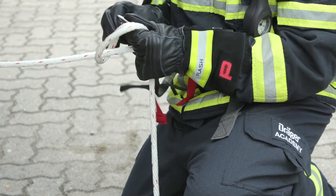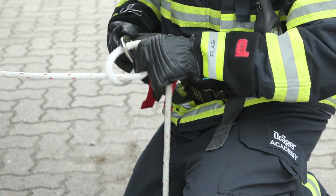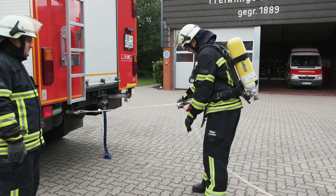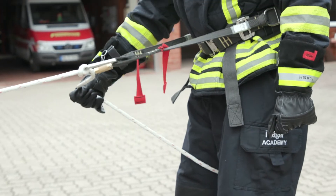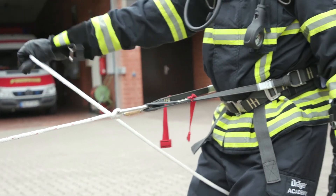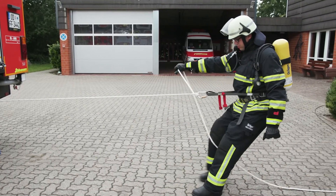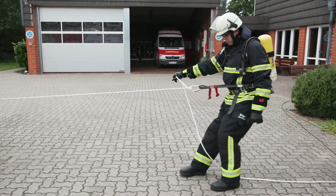Step 3: Tie a munter hitch knot to connect the firefighting rope to the carabiner of the safety belt. Step 4: The braking hand must always be on the rope. When rappelling, you must ensure there is adequate space between the securing hand and the carabiner.